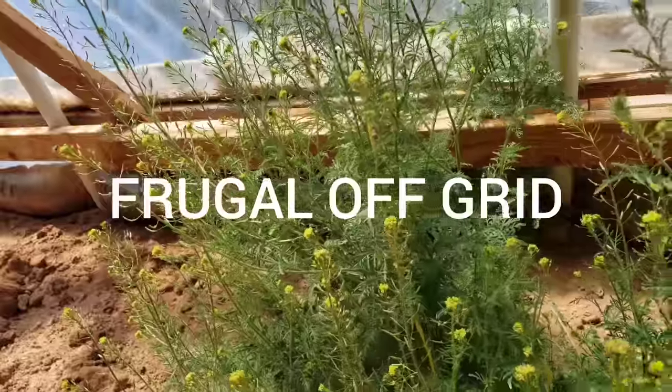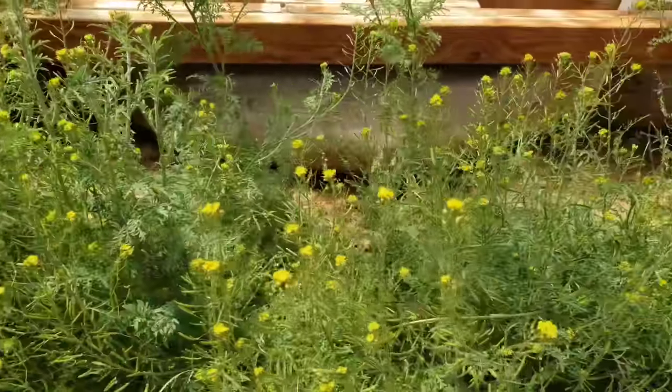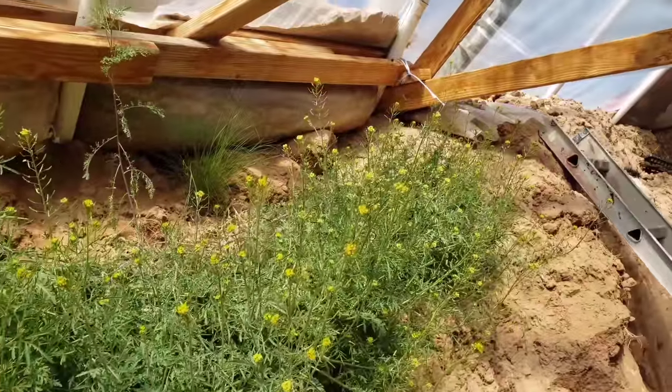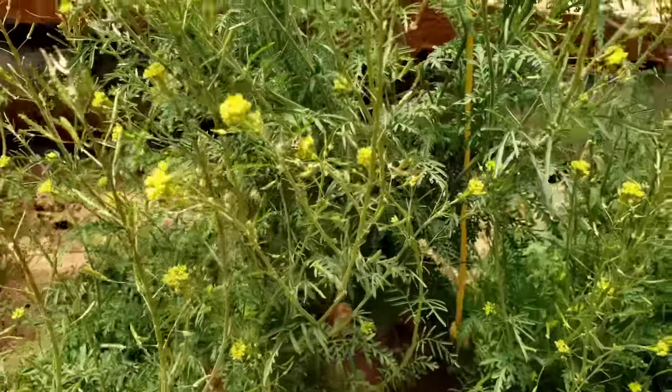There are a bunch of mason bees — native bees — and they're all getting pollen. I've never seen that until I got these other bees. See, that's a native bee.